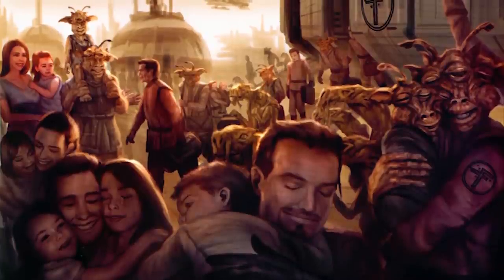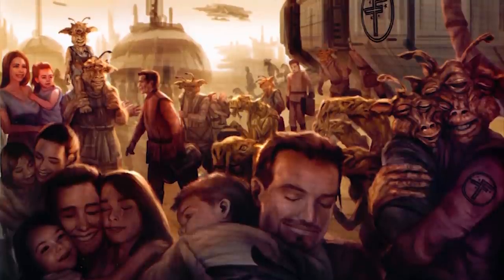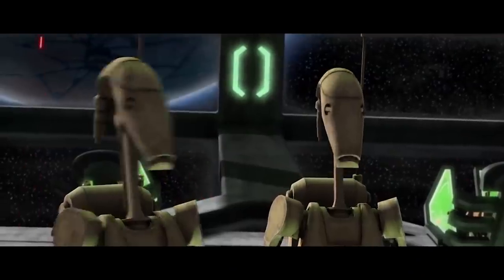Most of the Confederacy planets were located in the Outer Rim, where planetary defense forces were much more important and active at fighting bandits and pirates. This meant, unlike the Jedi, the Separatist generals and admirals actually had real battle experience before the war.